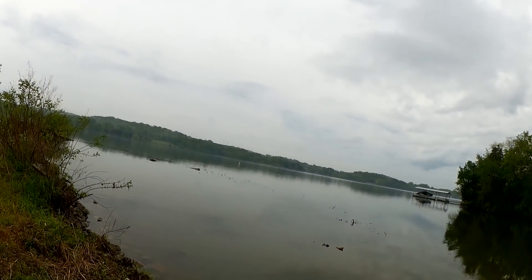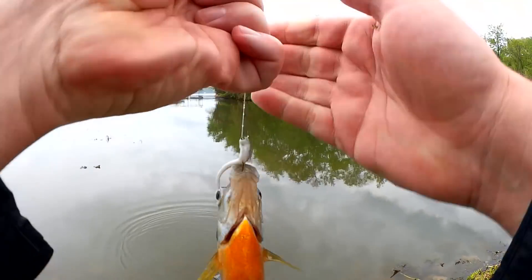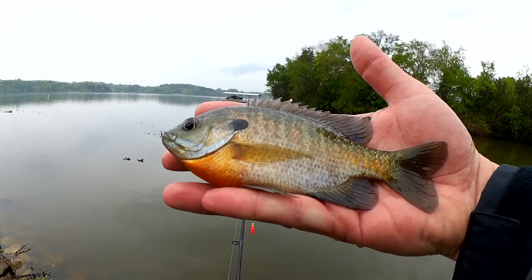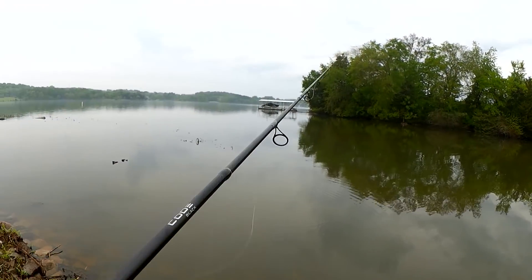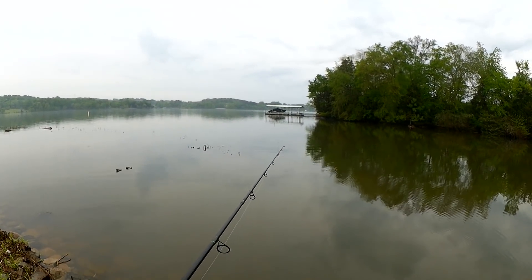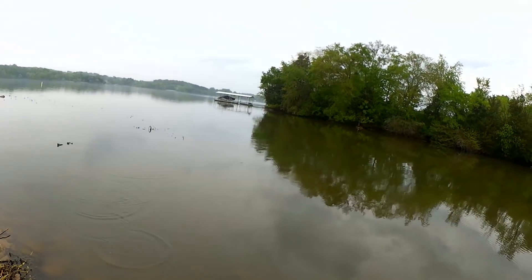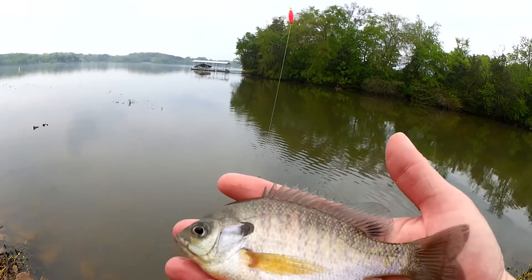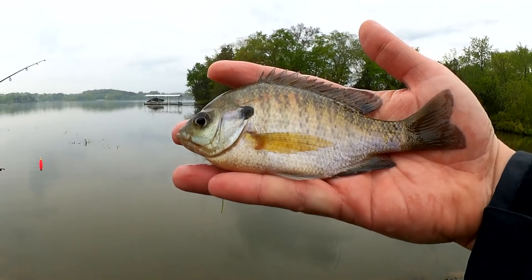Feels like a good one. Nice — seven inch bluegill, good color. Good looking fish. Seven inch bluegill, don't jump. Got him. What do we got here? Feels like a smaller bluegill — yep, five and a half, six incher. Different colors on this one — kind of silver, green, and purple. No orange belly.